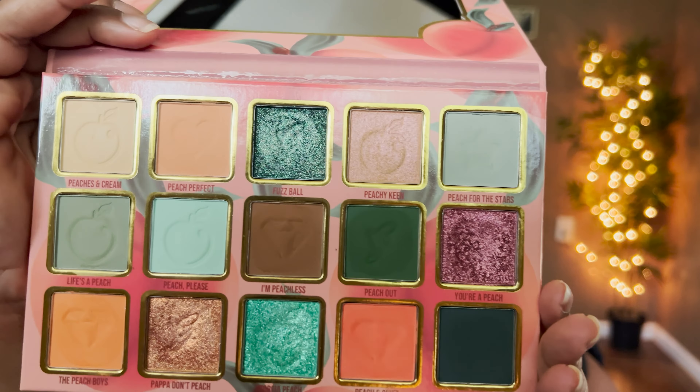Let's start off with the first look using the Peach Perfect Palette — the color story looks so beautiful. First I'm going to prime my eyes with my Alter Ego Eye Primer, put a dot on the eyes, and set it with a shadow that's a little lighter and peachy for my skin tone. I'm starting off with the Peach Perfect shade. By the way, we went on a cruise to the Bahamas — that's why I'm so tan.